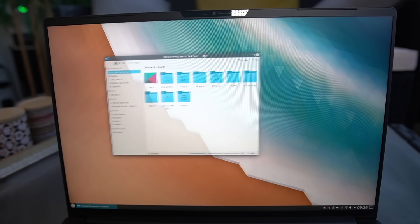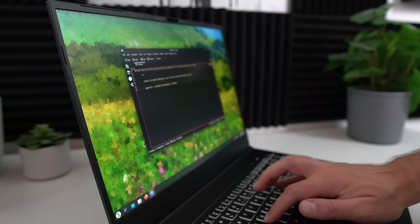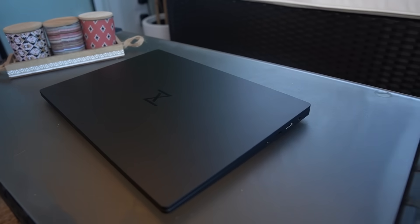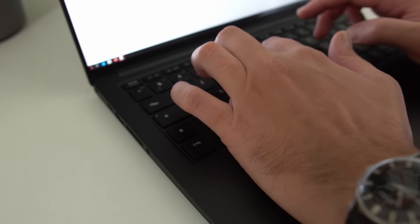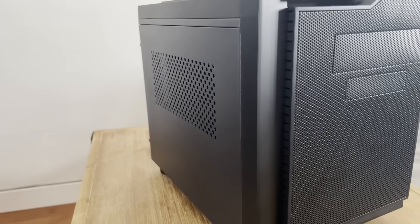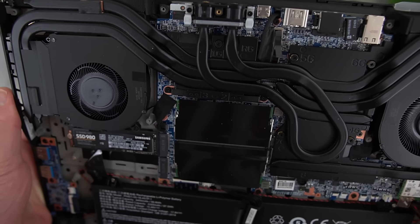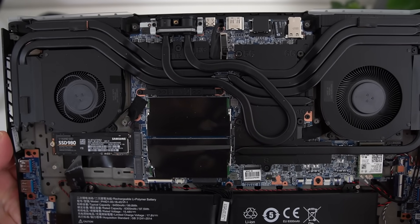Our sponsor Tuxedo makes laptops and desktops that ship with Linux pre-installed. Based in Germany, they ship to most countries worldwide and have a large range of devices with hardware specifically chosen to run well under Linux. They do their own testing and write patches for any quirks, submitting them upstream so everyone benefits. Whether you're looking for a laptop, NUC, tower, gaming machine, or office PC, they have it all. Devices have plenty of customization options for hardware, logo, and keyboard layout. All laptops can be opened, repaired, and upgraded — including the battery, RAM, SSD, and sometimes even the wireless card. Click the link in the description to get yourself a Tuxedo PC.